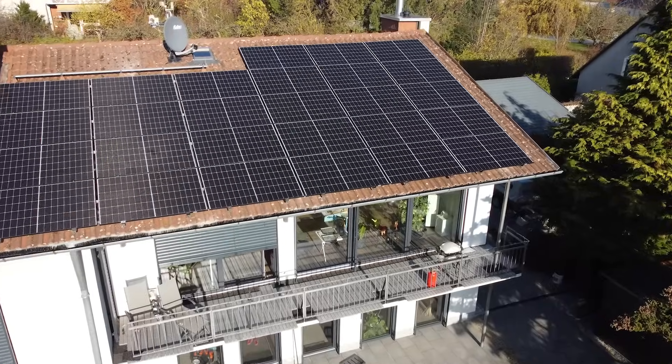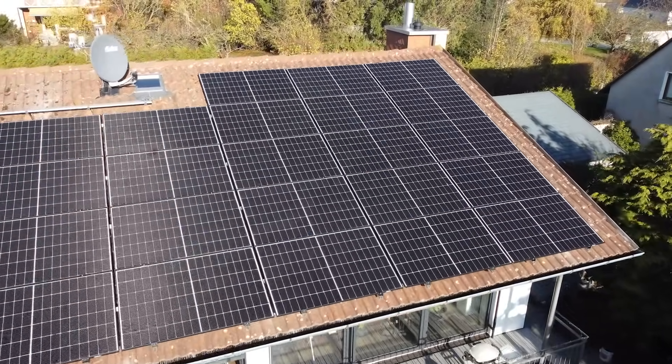My name is Markus Stollinger. I'm a blogger and also an electronics technician and a techie. I'm writing about smart home technology, and photovoltaics is in my opinion also part of it.